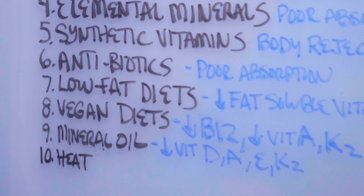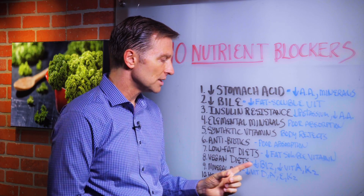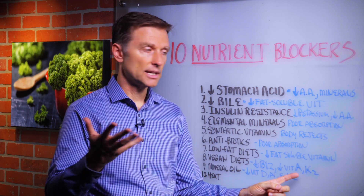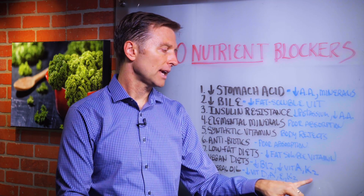Number eight: vegan diets. It's very difficult to get certain nutrients if you're a vegan — number one, B12; an active form of vitamin A like retinol, because that's mainly in animal products; and vitamin K2, unless you're consuming something called Natto, which is a fermented soy product where you can get K2.